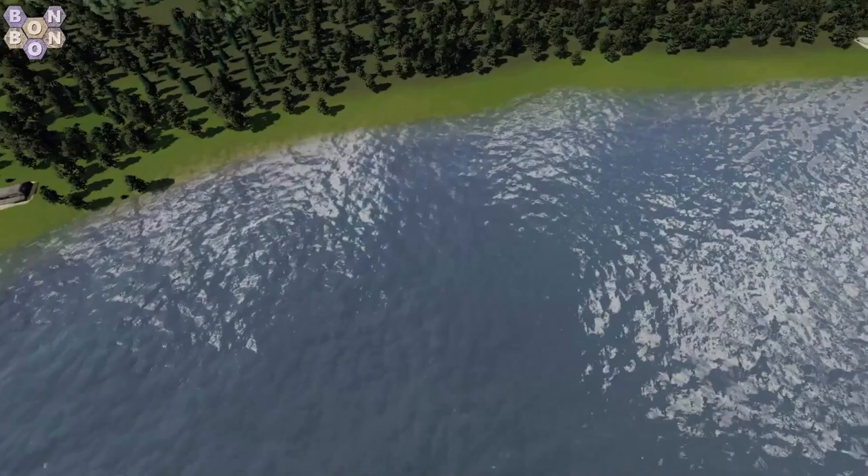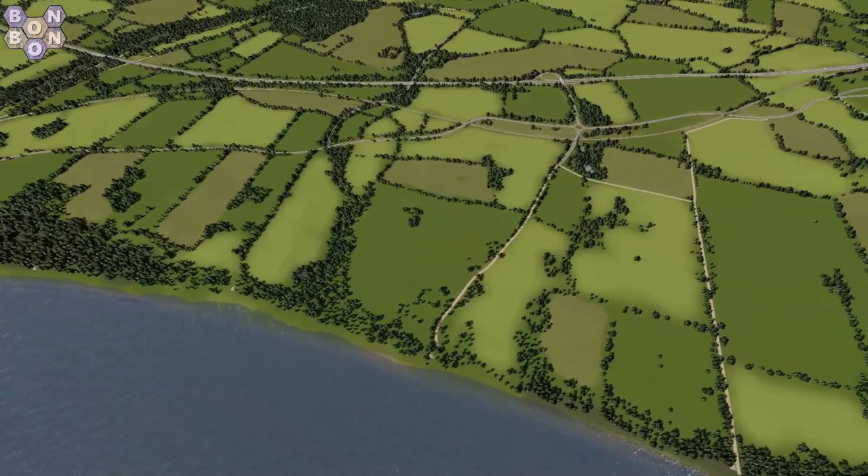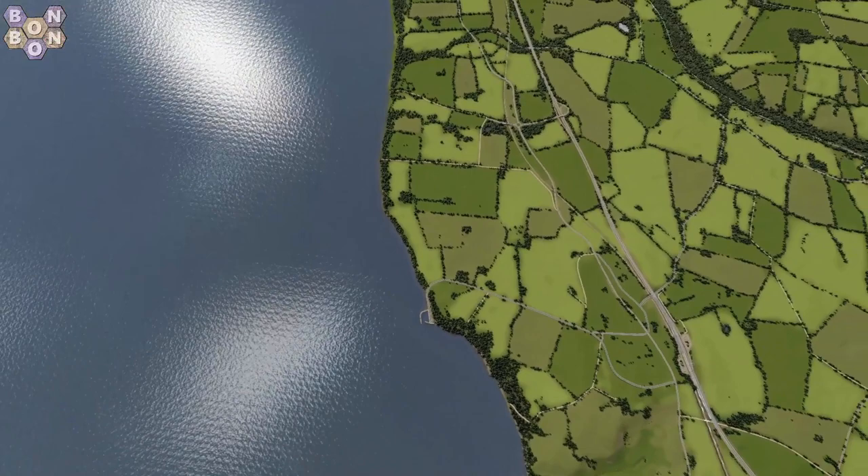I'm not grumbling, I promise. I'm accepting the map for what it is — an outstanding map that's been made in a day. Then we have the little harbour there which we've already seen.